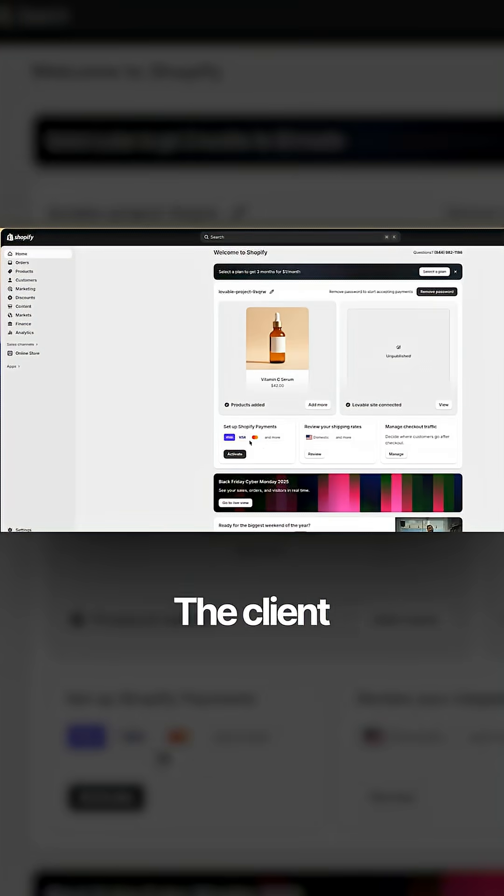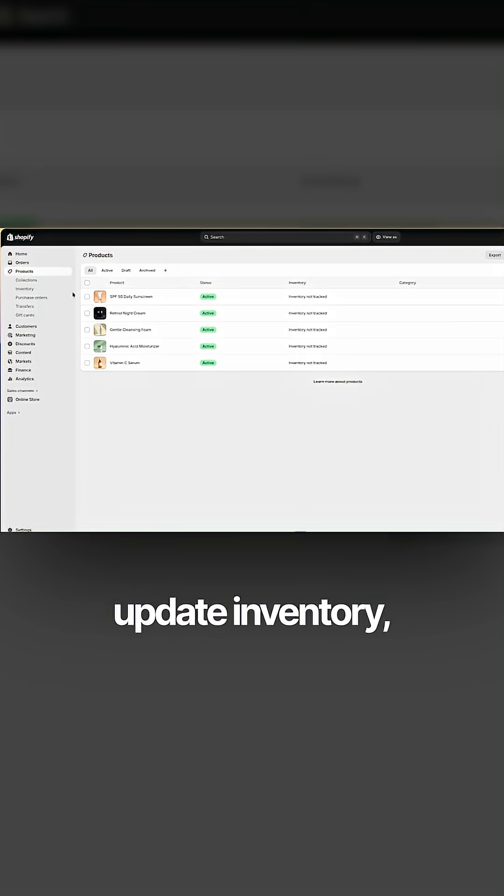And here's what surprised me the most — the handoff was effortless. The client now manages everything through Shopify. They can add products, update inventory, and process orders, all without needing my help.